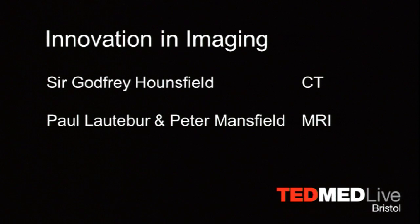Sir Godfrey Hounsfield in 1972 worked out that if you rotated an X-ray tube around a patient and took imaging at that time, you had the basis of CT scanning, and he won a Nobel Prize for that. Paul Lauterbur from the US and Peter Mansfield from Nottingham realised that if you put someone in a magnetic field, you could exploit the physics and the technology, which is the basis of MR imaging. And what a legacy they've left us.